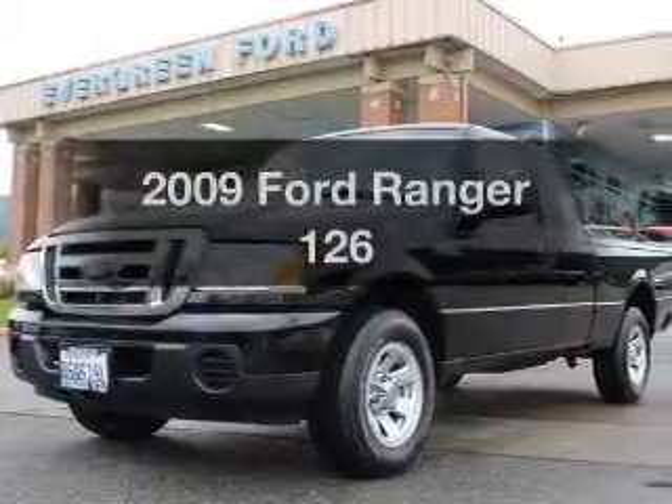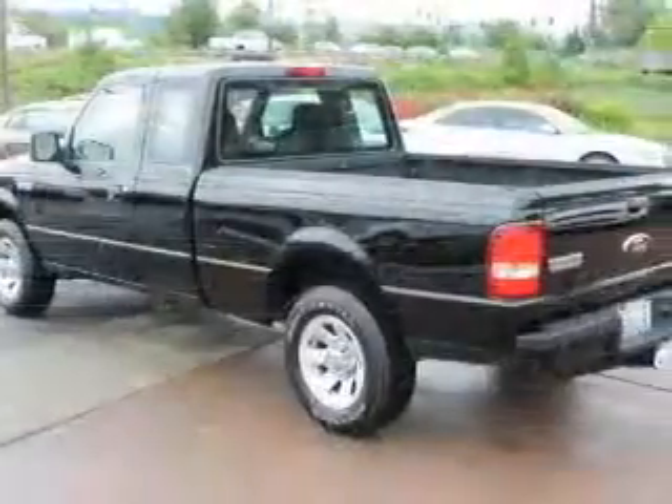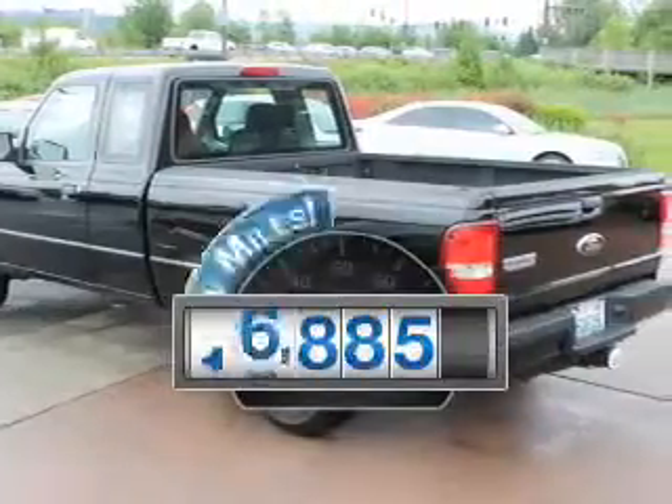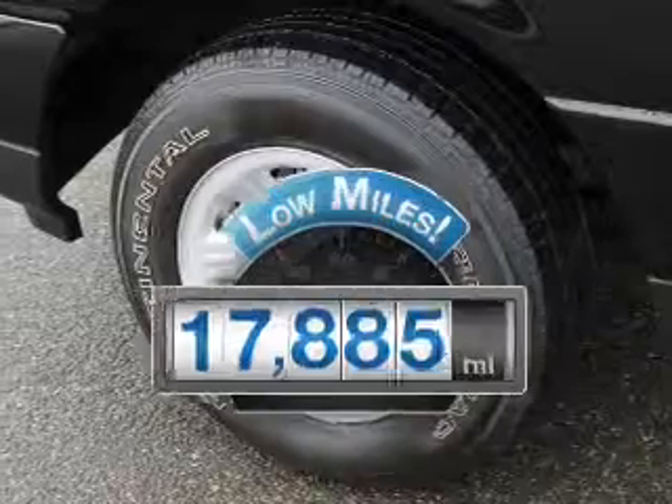Check out this 2009 Ford Ranger. Travel the roads in style and comfort in this great vehicle. Low mileage is an important factor in your purchase, and this vehicle delivers a low odometer reading.